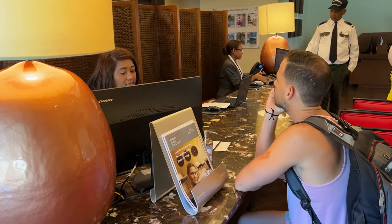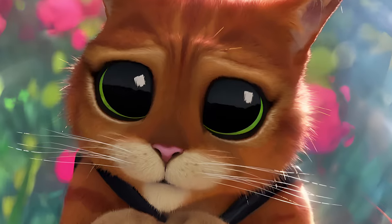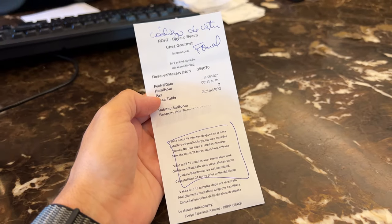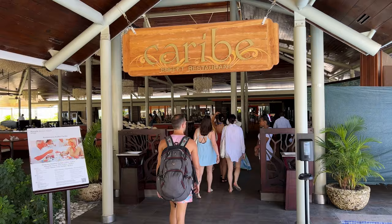There was no availability for that night, but after using our best persuasive faces, Evelyn found a way to squeeze us in. Since it was lunchtime, we went to Caribe, one of the two buffet restaurants.